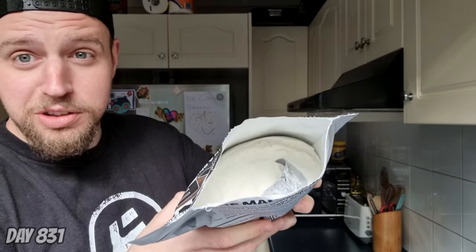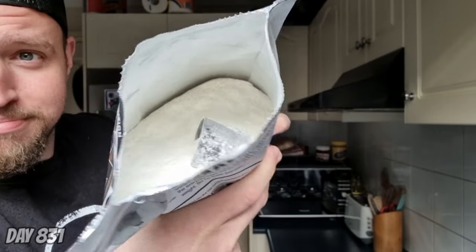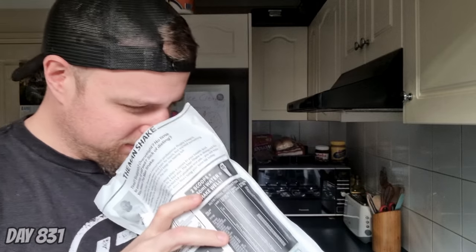There you go, that's what it looks like inside. I see little bits of stuff — nothing too crazy like the cookies and cream. With these shakes you never really go from the nose; things can smell good and taste different, so I'm not going by nose.